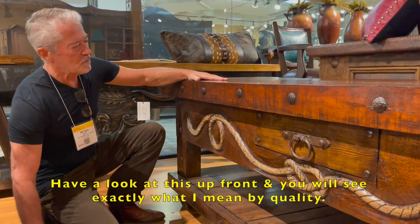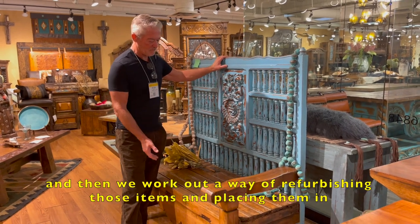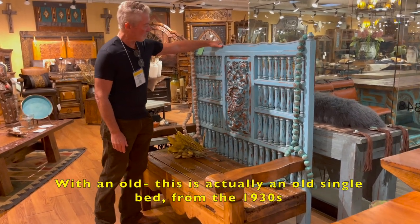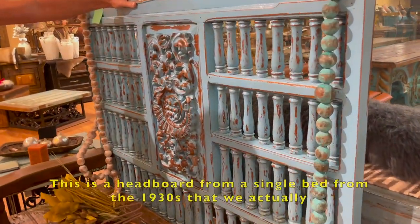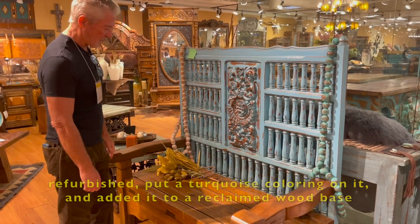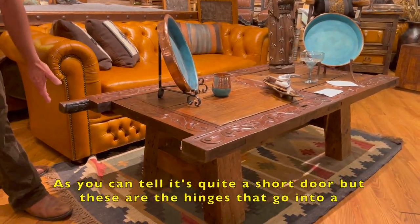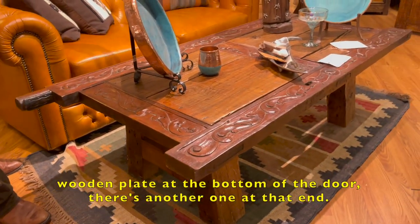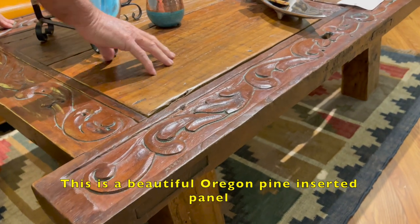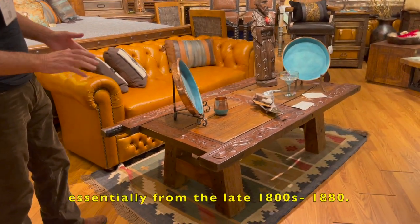Have a look at this up front and you'll see exactly what I mean by quality. We buy antique items and work out a way of refurbishing them — like this lift-top bench made from what is actually an old single bed headboard from the 1930s that we refurbished, put a turquoise colouring on it, and added it to a reclaimed wood base made from an old door. Here's another example — this is actually a swinging door from a stable. It's a mesquite frame with a beautiful Oregon pine inserted panel, so much character and patina. Beautiful age — probably from the late 1800s, around 1880.